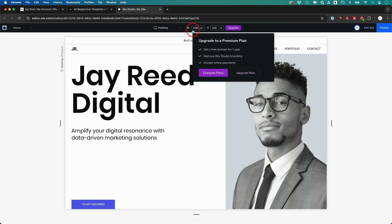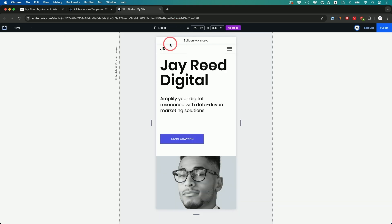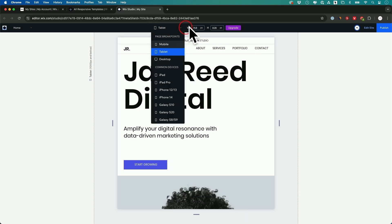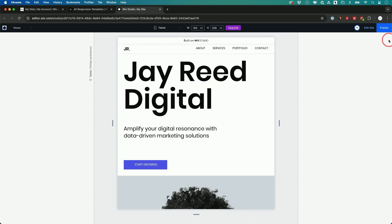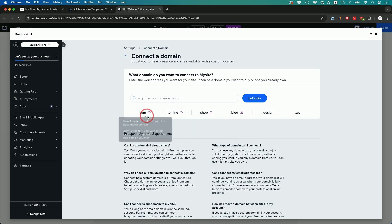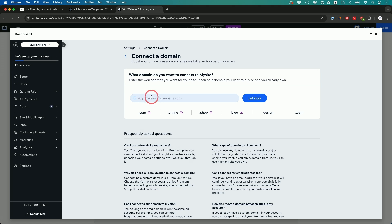You can preview the website on top. I recommend always checking the mobile view to make sure it looks good on mobile and tablet too. When you're happy, just press publish. Wix gives you a free domain, or you can connect a custom domain you already bought — for example from GoDaddy.com, which is a place where you can buy domains.